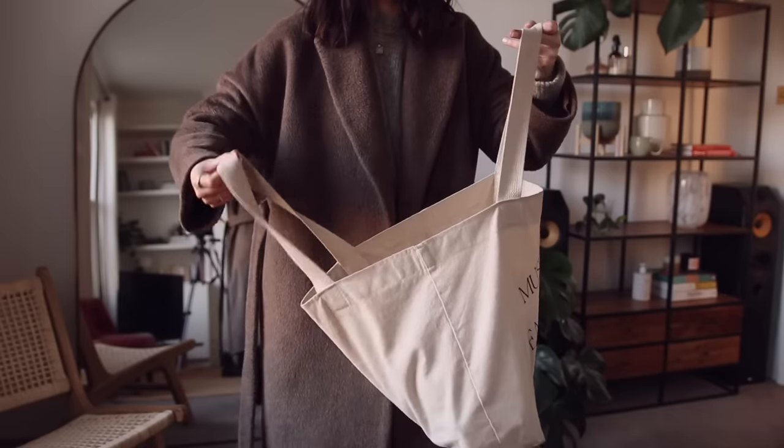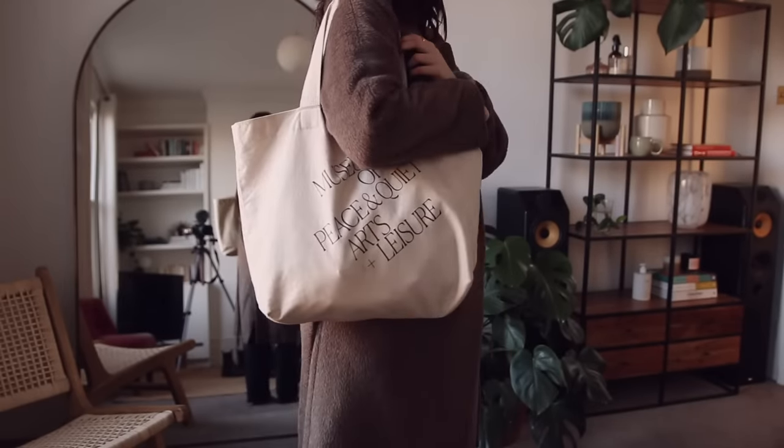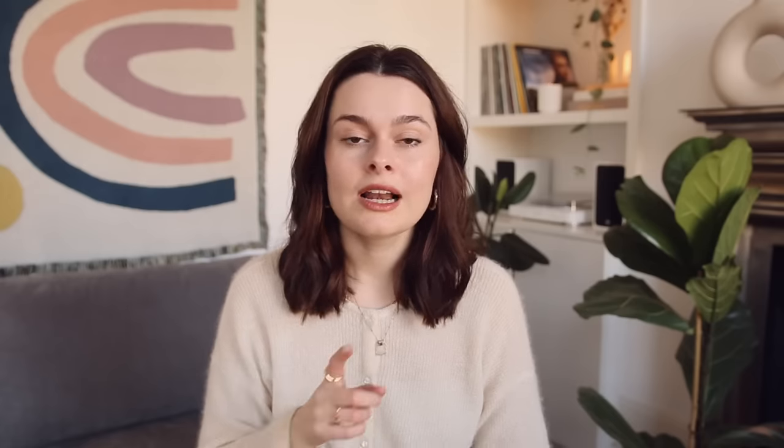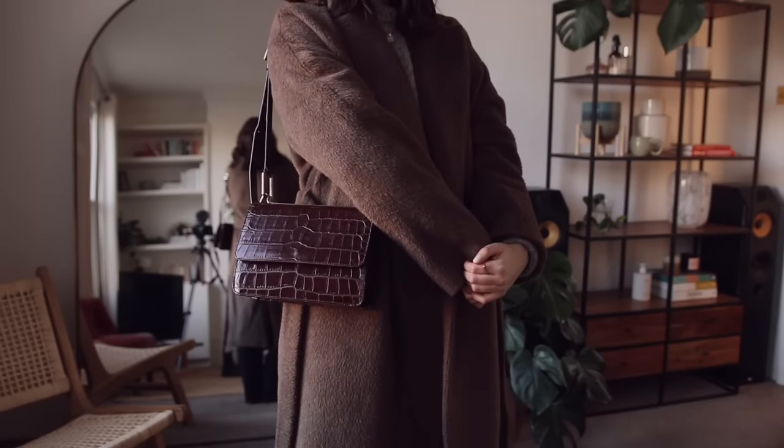And onto bags. One carry-all bag — a backpack or a tote — something you can pile groceries into or put your laptop in, that's practical but also looks good. One classic everyday bag that goes with the majority of your wardrobe and fits all your essentials. And then one fun bag — something you can take to little parties. You could always rent a bag if you've got a particular occasion coming up.